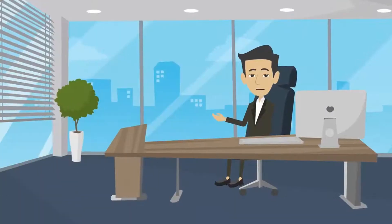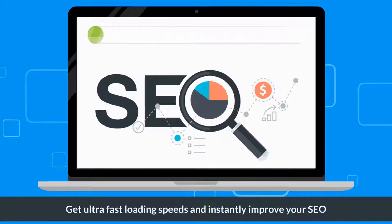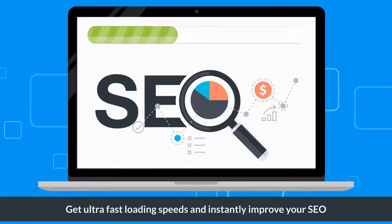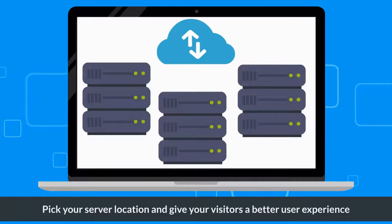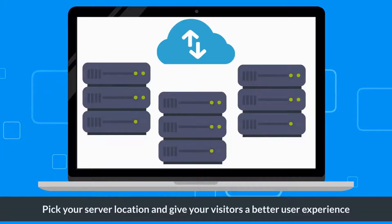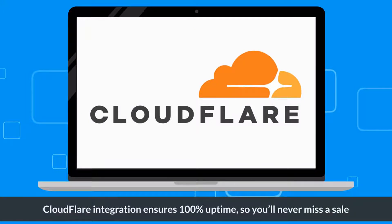Here are just a few reasons why we're the last web hosting platform you'll ever need: get ultra-fast loading speeds and instantly improve your SEO, pick your server location and give your visitors a better user experience, and Cloudflare integration ensures 100% uptime so you'll never miss a sale.